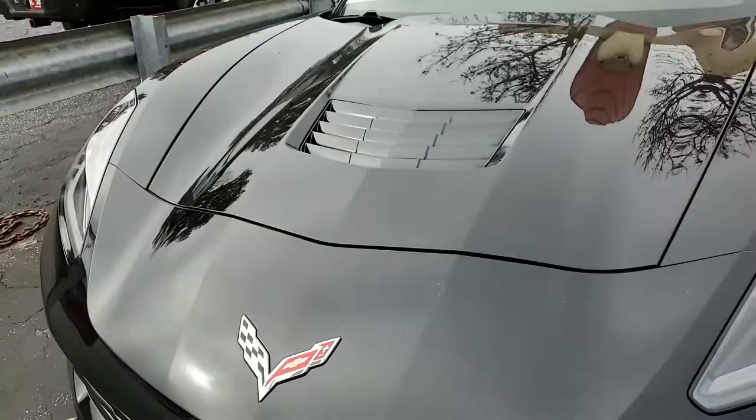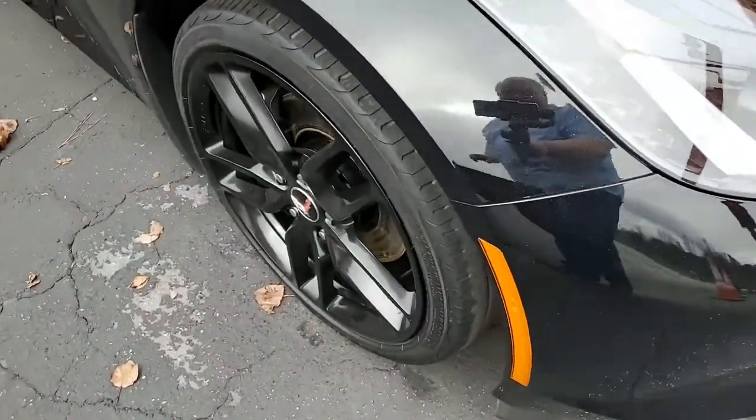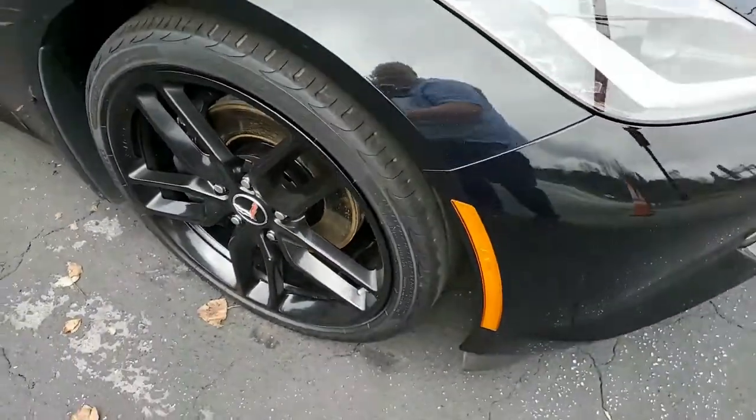The factory features include the Bose 9-Speaker AM FM XM MP3 USB Stereo with steering wheel controls and MyLink. It has the ZF1 Appearance Package, which includes the Z51 wheels and tires and the Z51 rear spoiler.